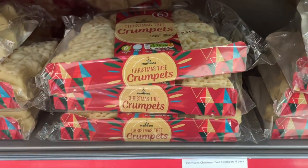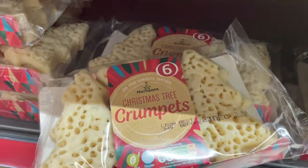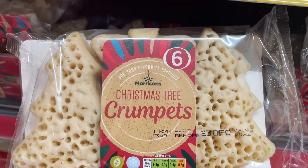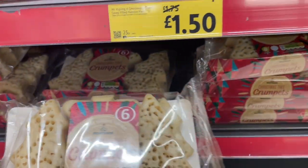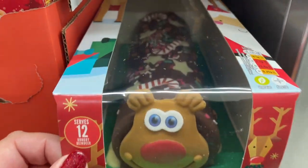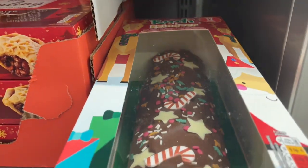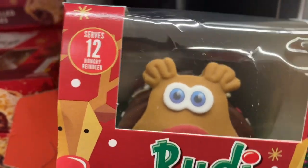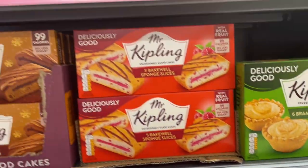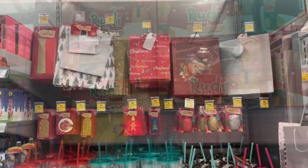And I've just spotted Christmas tree crumpets and these are £1.25 — shaped like a Christmas tree! I think my granddaughters would like those, so I think they're coming home with me as well. And also I have to show you this — Rudy the Reindeer. He's just like Colin the Caterpillar but he's a festive reindeer, and he is £7.